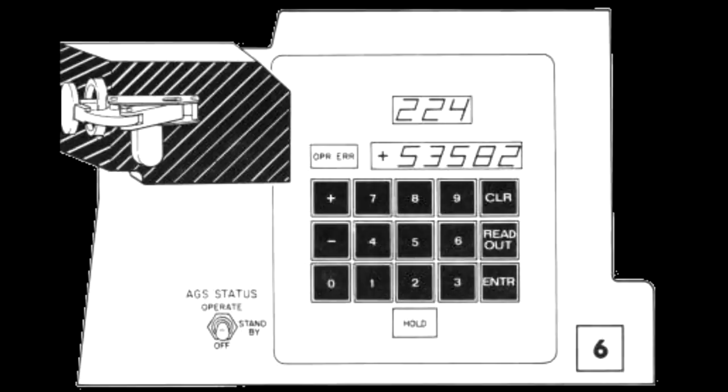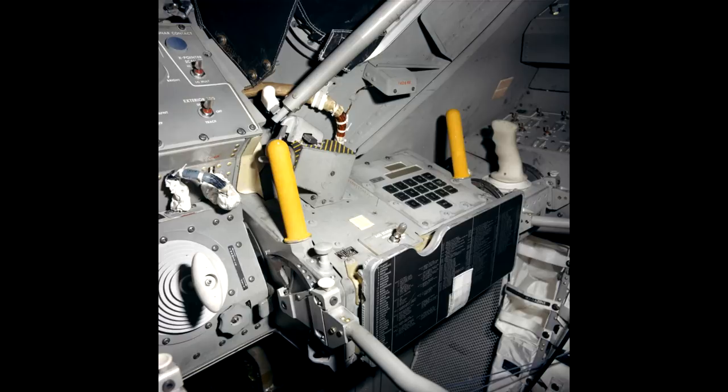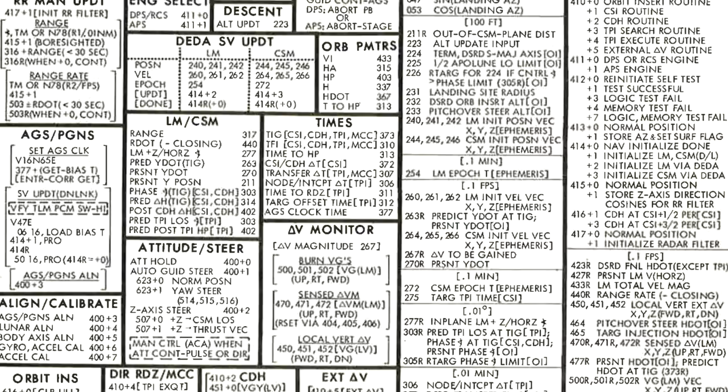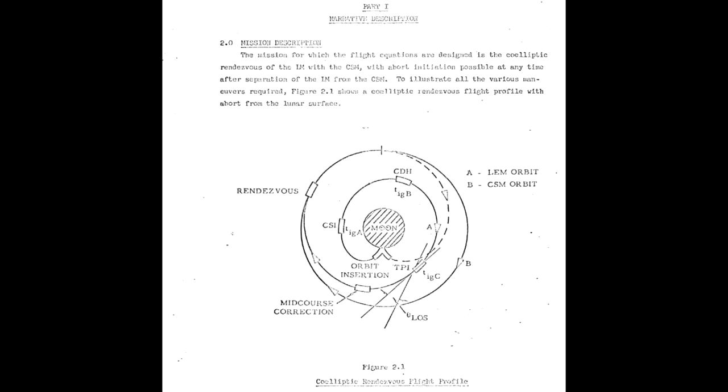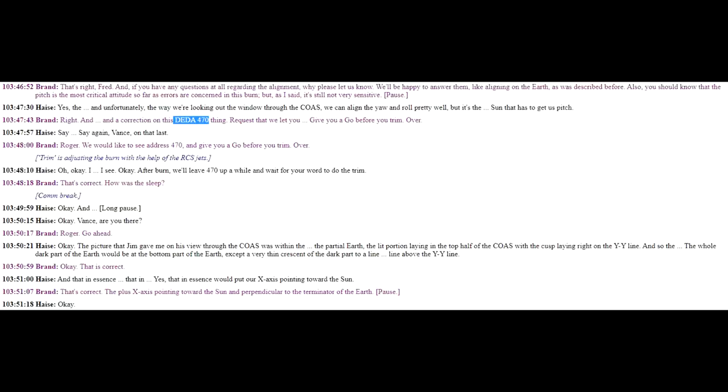Astronauts would interface with the abort guidance system using the DEDA — the Data Entry and Display Adapter — which was a cruder version of the DSKY. You could use it to display contents of memory in specific locations or to set values. With only 4K of data to work with, it was missing many features that the Apollo Guidance Computer had, but it had enough capability to put the lunar module in a safe orbit and rendezvous back with the command module. The AGS was never needed for a full lunar module abort, but it did find use a couple of times during the missions. On Apollo 13, it was used to keep the vehicle stable during the short burns used to trim the entry angle, since the AGS used a lot less power than the AGC.